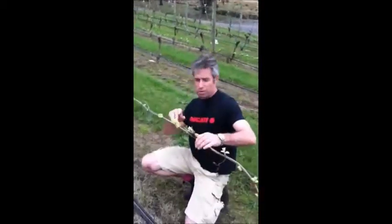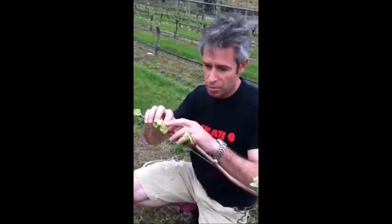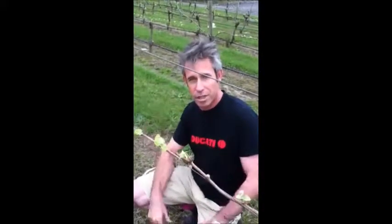And if you look here, look how cool this is. So these are the first shoots, and if you look right there, you've got the first little flowers that will then grow into bunches and grow into berries that will process and become the first bottles of wine for 2014. So this is the start of the journey for this year for these vines, and it's a great time to be out in the vineyard.